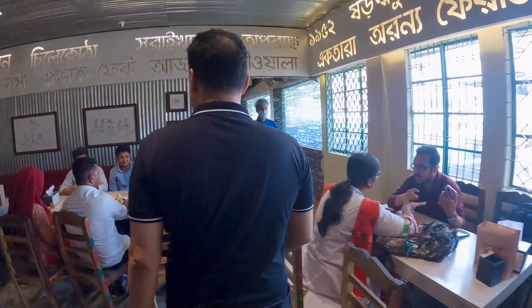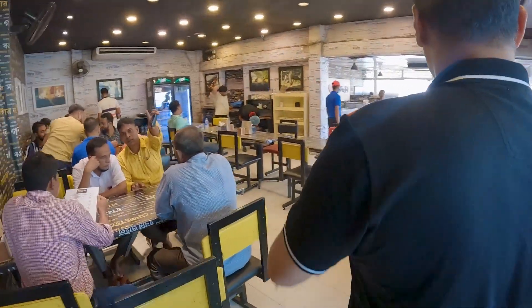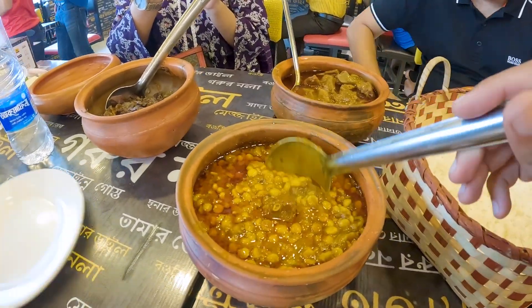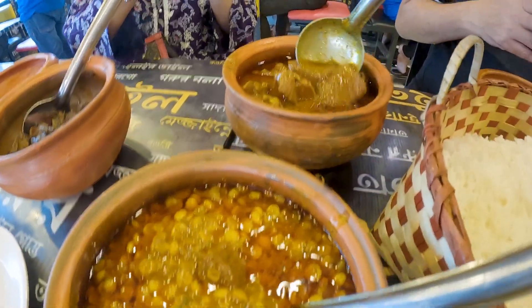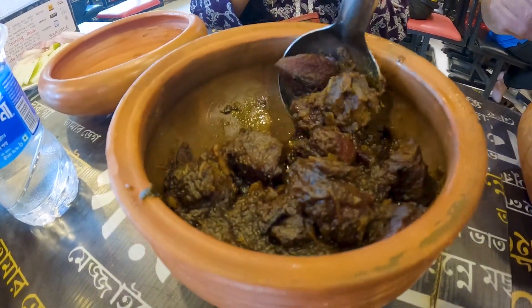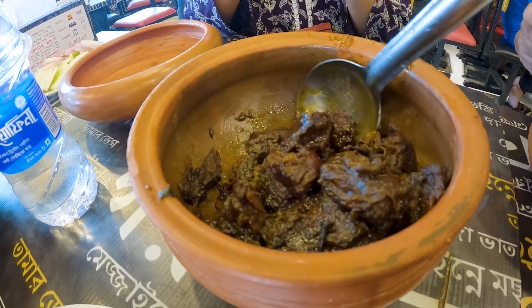We are finally going to eat what we saw cooking this morning. This is the final product — the Chana Dal with the beef. Look at how good that looks. This right here is the Mejban, the star of the show. You've got some rice, of course. This one is most wanted — it's Kalabunat. It's a little bit more dry, less soup, but very tasty.